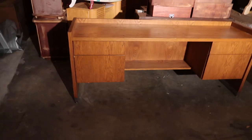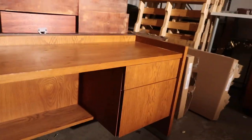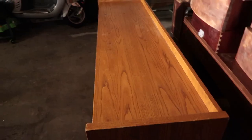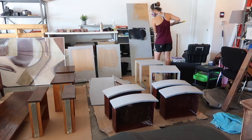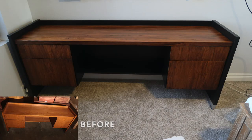I finally found this desk for free on LetGo, which I'm super excited about. It's exactly what I was looking for — it's long, skinny, has super big drawers, and even has a footrest, which I absolutely love. The only problem is I didn't like the color. So I took it apart, sanded it, stained the middle section, and painted the outside sections. And this is what it looked like when I was completely done.